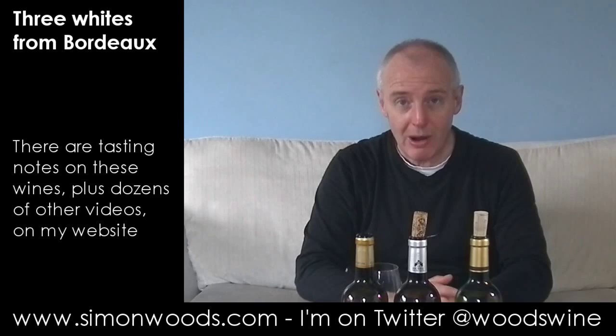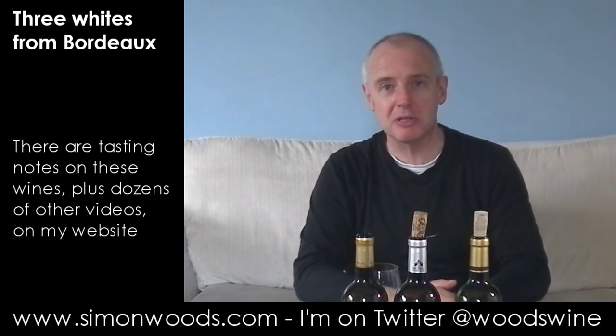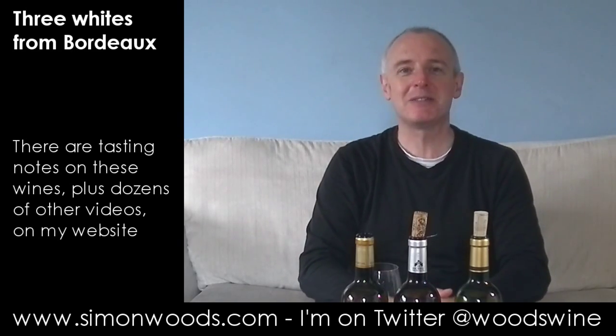So, a nice set of three wines. Go out and buy some white Bordeaux before everyone discovers it and the prices go up. See you soon.